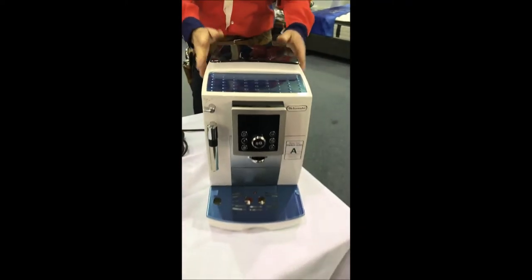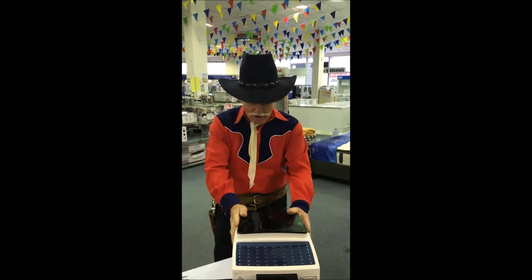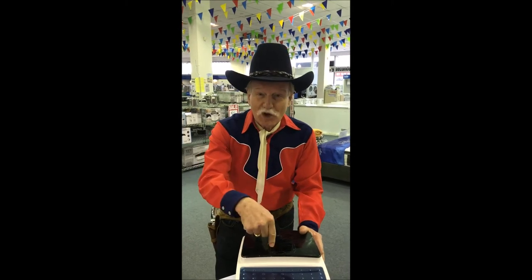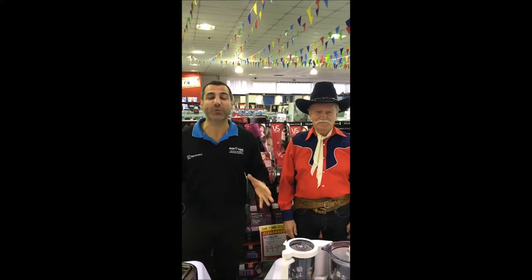And here we have a De'Longhi programmable 15 bar compact coffee machine. Recommended retail price of $1099, now out at a crazy $499 — less than half price. Rush in, be there customers.